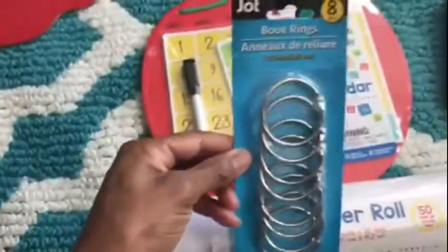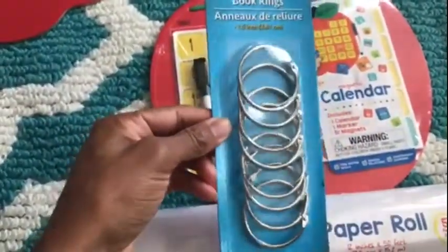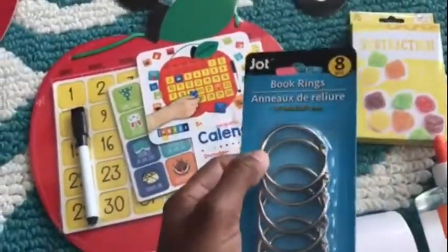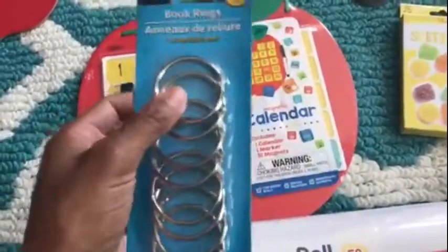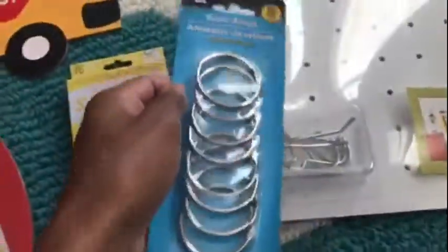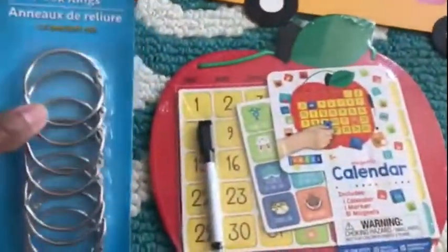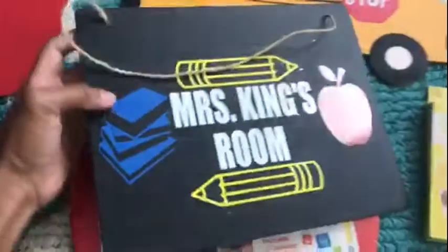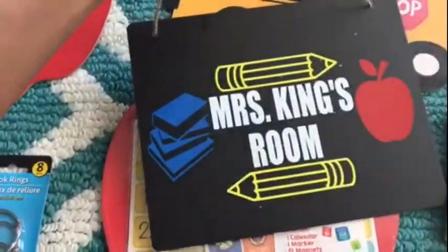This is the only thing I purchased from Dollar Tree — these rings. These will be for my flashcards. I'll poke a hole in the corner of the flashcards and put them on here, and the kids can just take them down and use them.